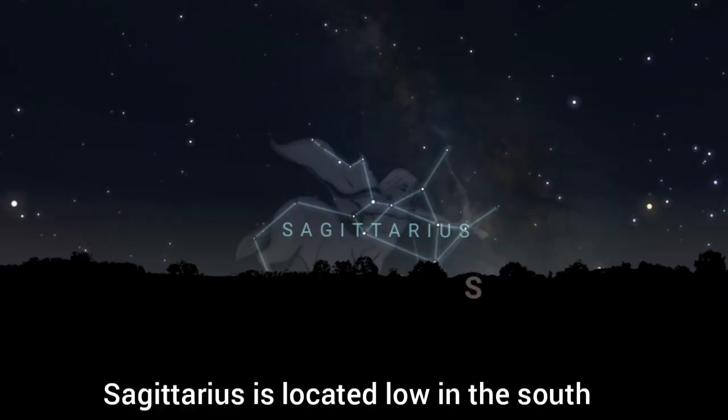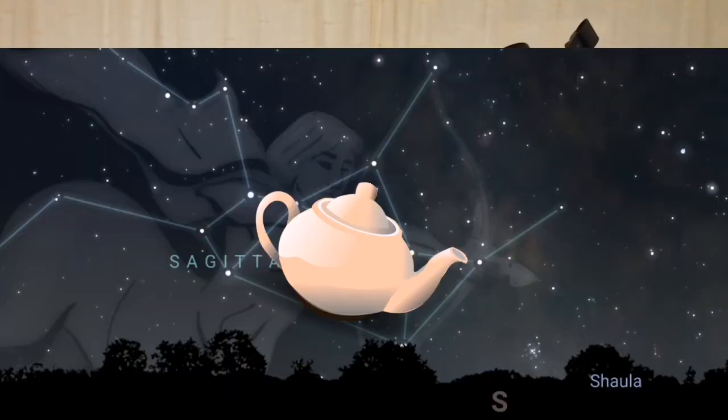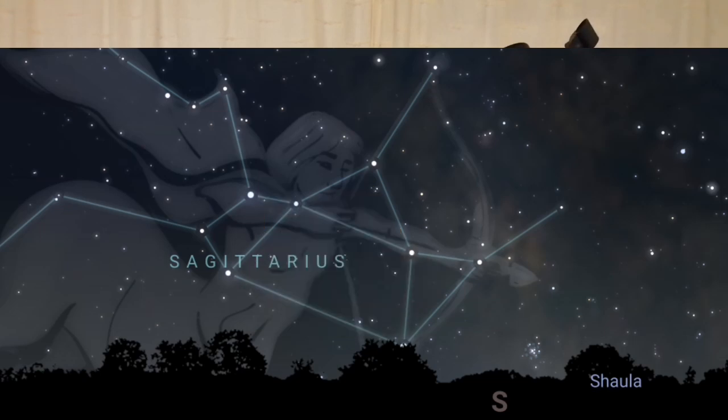Don't let that put you off, because the fact that we can see these things at all — considering the distance — is pretty mind-blowing in my opinion. Now, where do we find this thing? This one's pretty easy to find. We want to be facing south this time of year, and we're going to be looking for the famous constellation of Sagittarius.